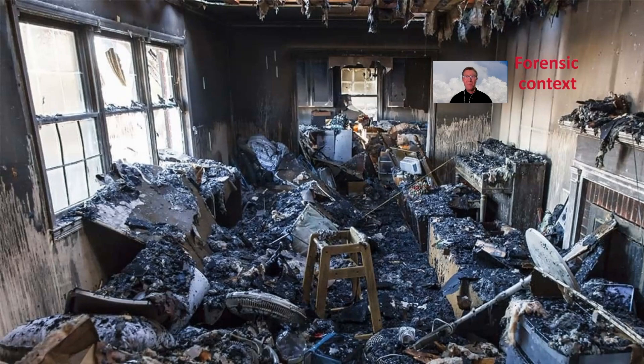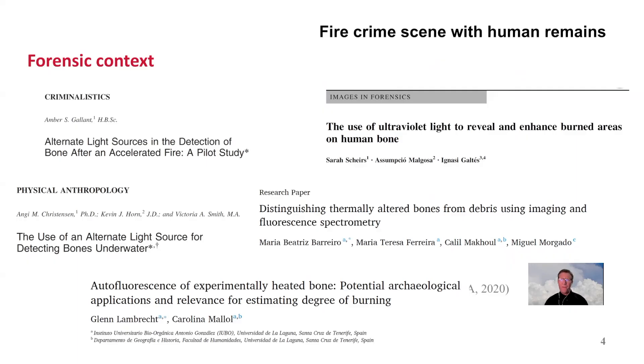Imagine you are at a murder scene that has been set ablaze. Burnt bones will be present in the fire debris. It is our legal and moral duty to find these bones, and their emissive properties may help. It may seem far-fetched to use their luminescence to find these bones and learn about their temperature history, but it is getting a lot of attention also in archaeology. Some people even try to combine it with drones.